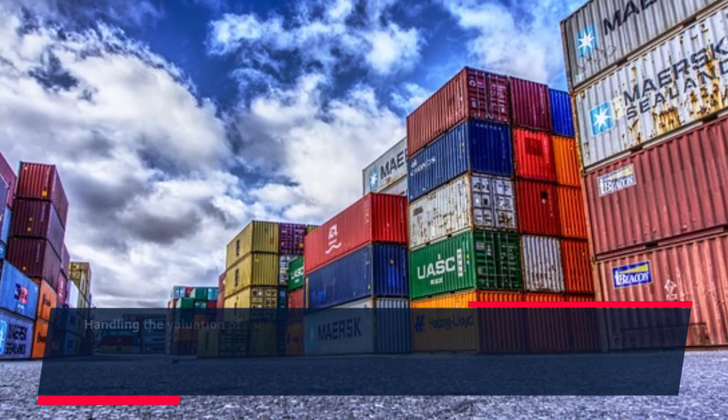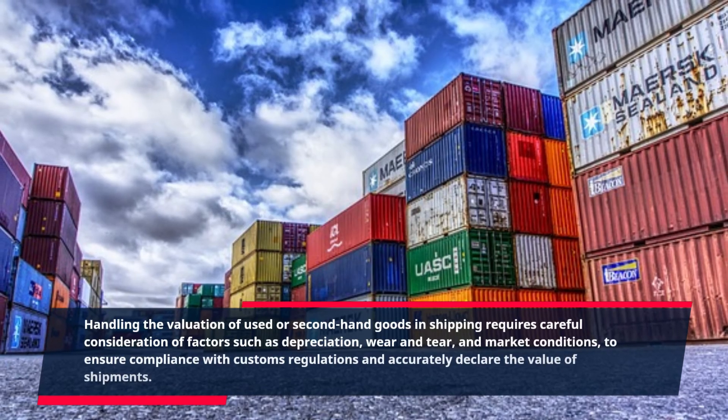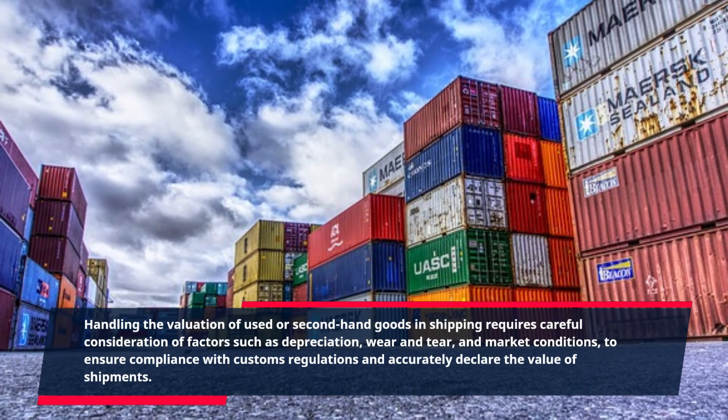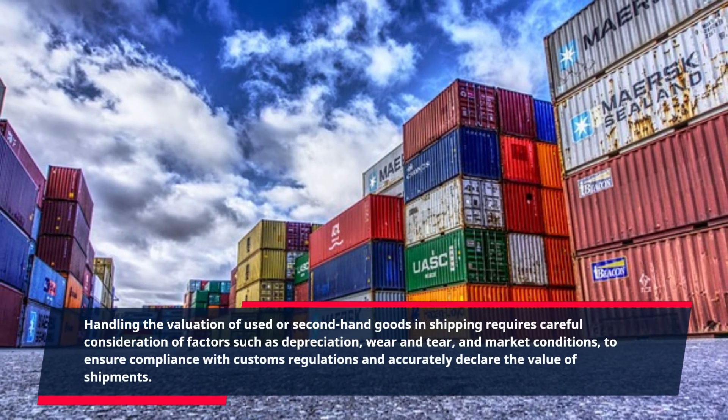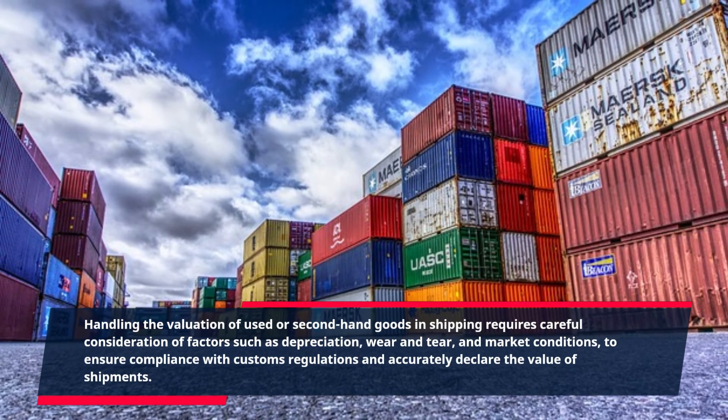Handling the valuation of used or second-hand goods in shipping requires careful consideration of factors such as depreciation, wear and tear, and market conditions, to ensure compliance with customs regulations and accurately declare the value of shipments.